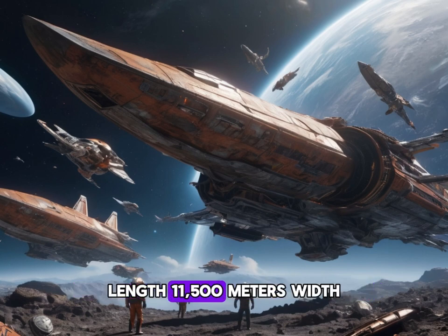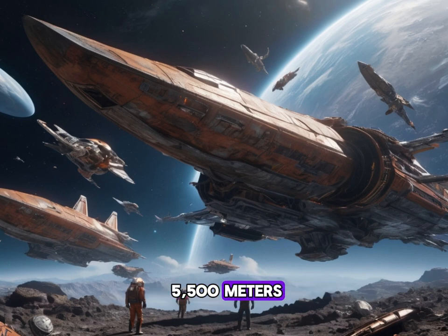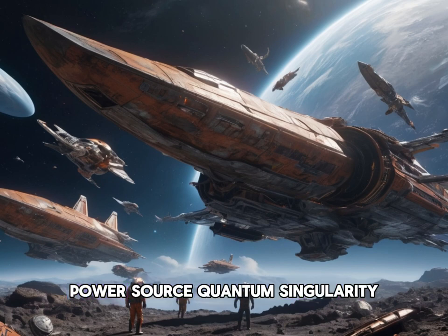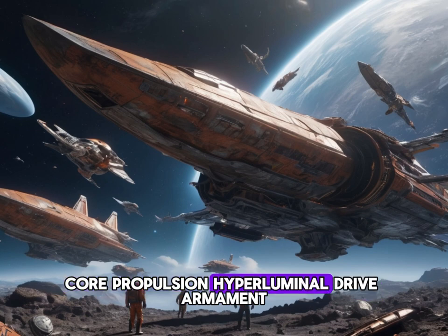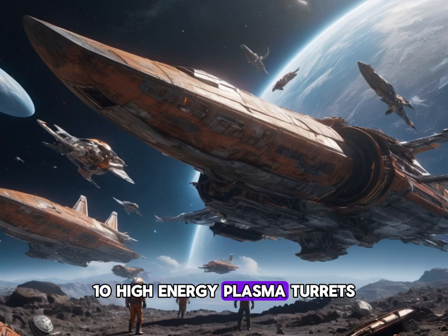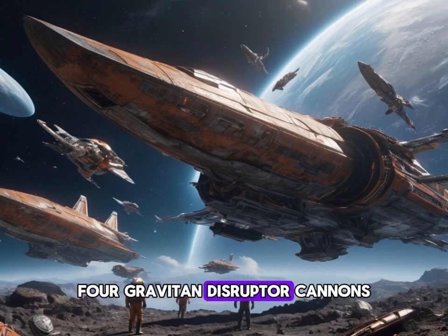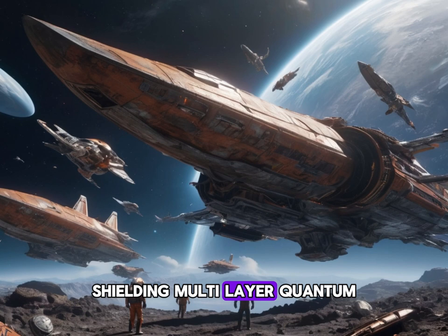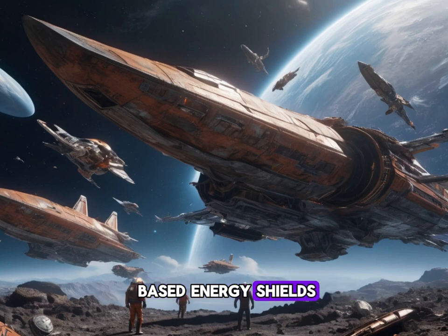Key features of the Zorak mothership: length 11,500 metres, width 5,500 metres, height 2,350 metres. Hull: nanocarbon composite plating. Power source: quantum singularity core. Propulsion: hyperluminal drive. Armament: 10 high-energy plasma turrets, 4 graviton disruptor cannons, 20 photon missile launchers, 6 neutron beam emitters. Shielding: multi-layer, quantum-based energy shields.